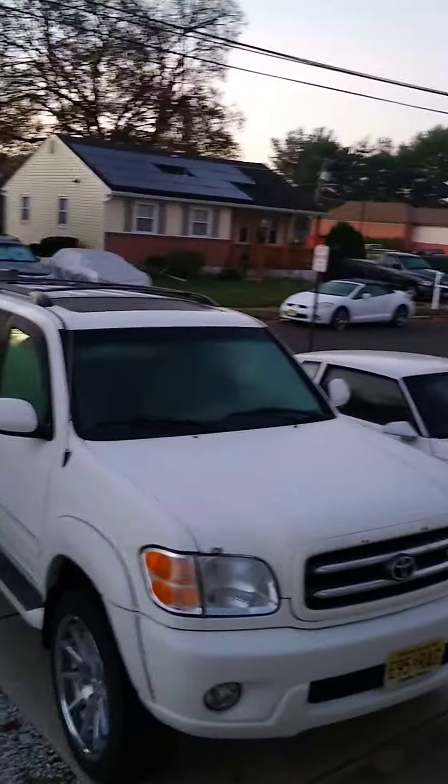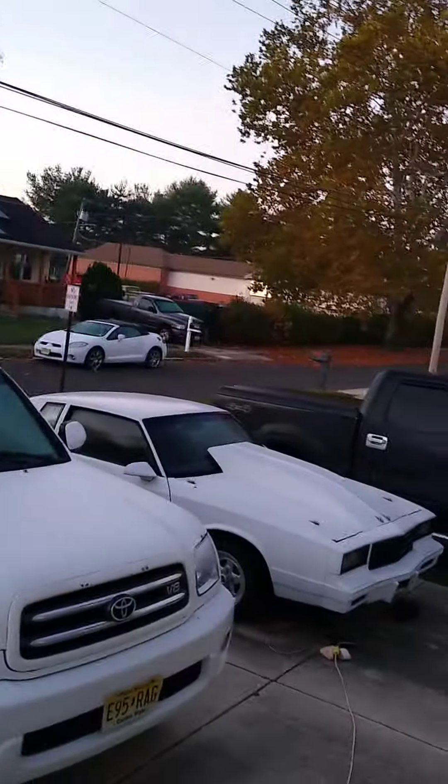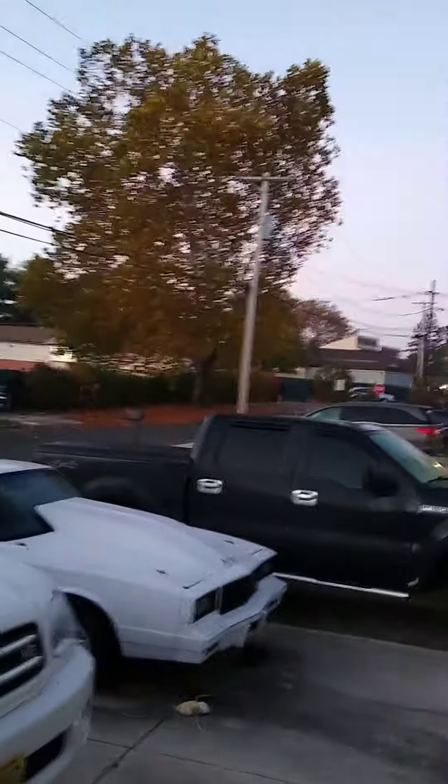290,000 miles! Yeah, baby! 2022 Kia, 87 Monte Carlo, 04 F-150, 2023 Tesla.